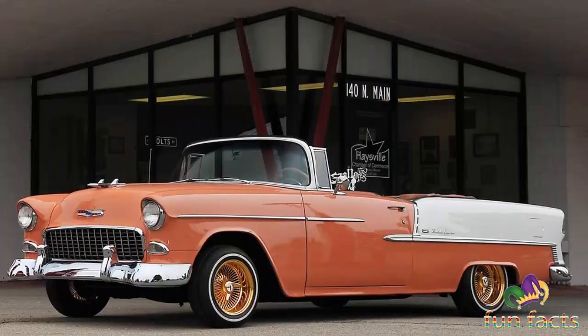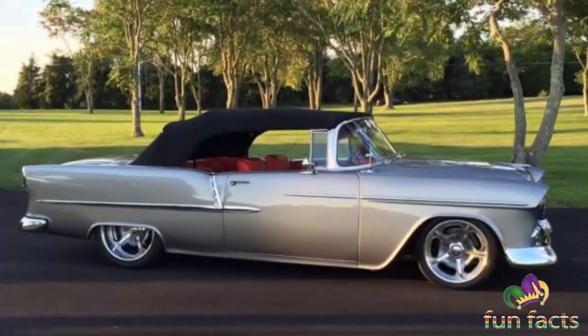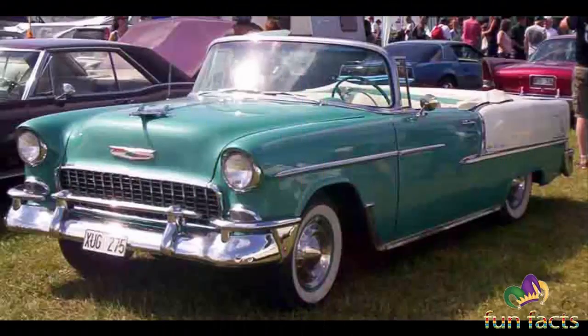The first Bel Airs of this era shared only their front sheet metal ahead of the A-pillar with the rest of the range. The windshield, doors, glass, and trunk were common with the Style Line Deluxe convertible coupe. However, the roof, the rear quarters, and rear windows were unique. The chassis and mechanicals were common with the rest of the passenger car range, and the overall appearance was the same as the rest of the range.